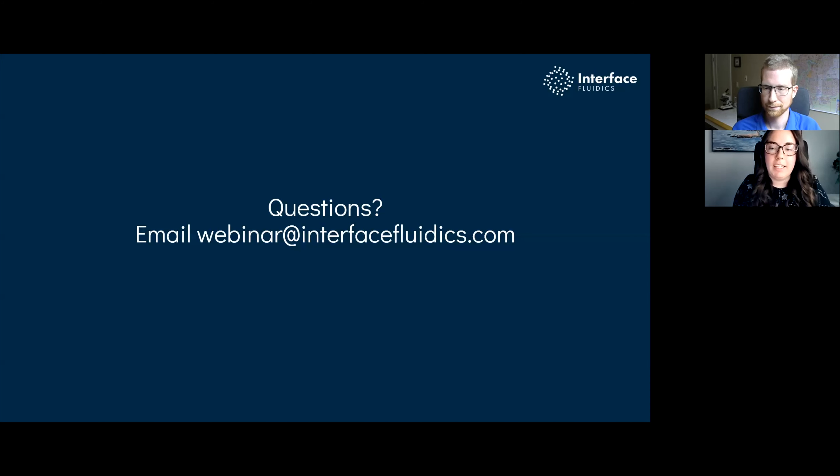Thank you all for attending our webinar. We will be posting the recording on our YouTube channel, so feel free to share it with your colleagues or refer back to it. Subscribe to our social media — we have an upcoming webinar in August on our regain conductivity solution, with more to come after that. Thank you again and have a great day.